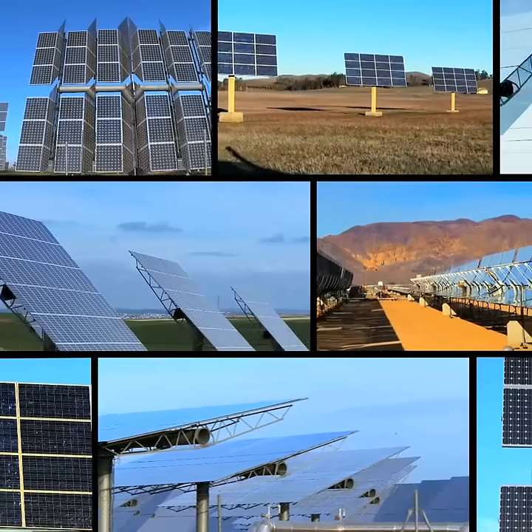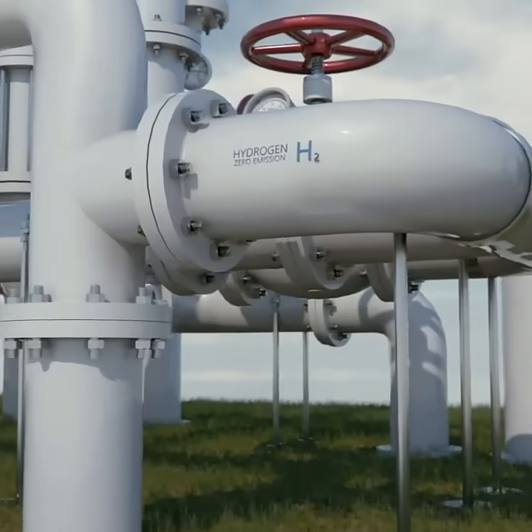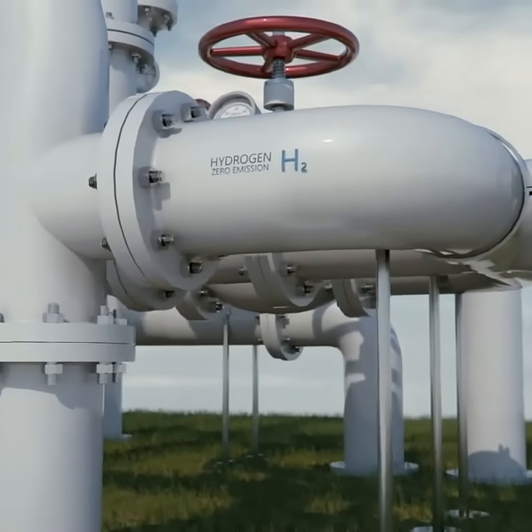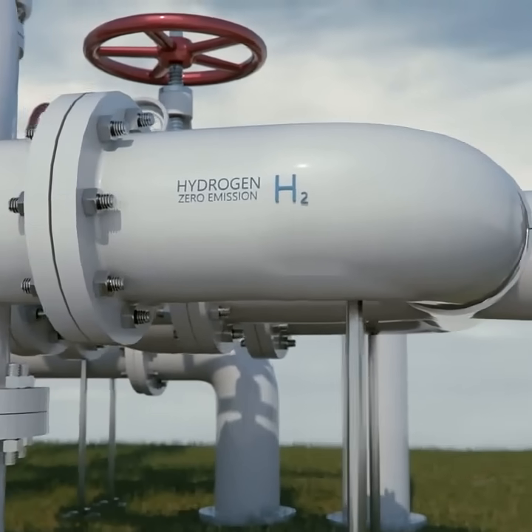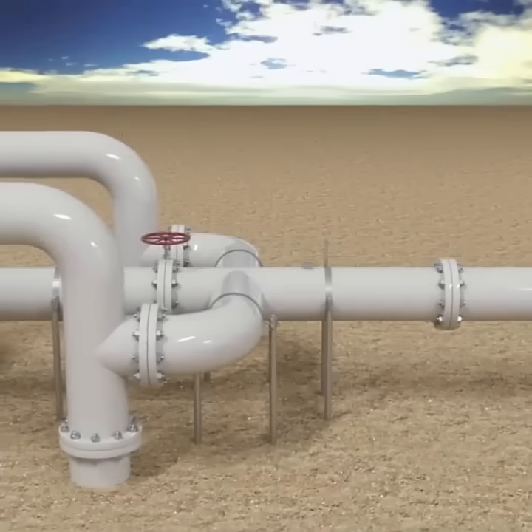But safety and environmental integrity demand precision. Traditional methods for monitoring hydrogen under high pressure involve extracting samples and venting gas, risking contamination and compromising safety.